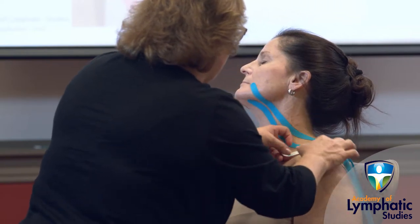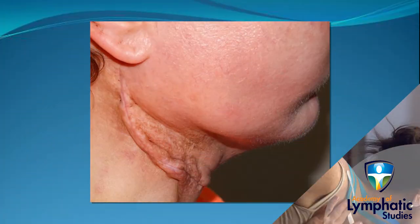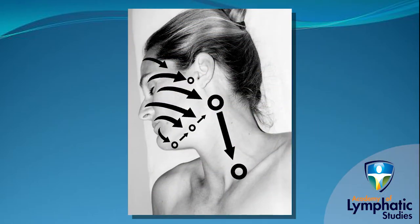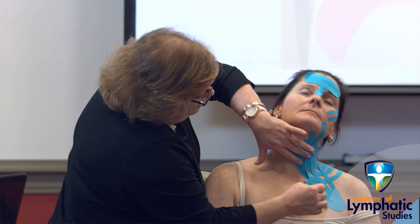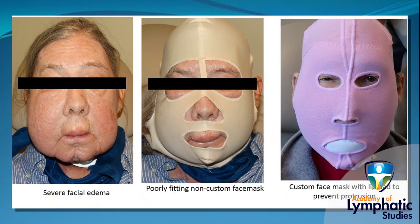Section two of this course specifically addresses the clinical management of patients with head and neck lymphedema and provides the academic and hands-on skills to successfully develop a treatment plan and implement therapeutic intervention techniques such as manual lymph drainage, elastic taping, measuring techniques for facial compression, and discusses appropriate facial compression products.